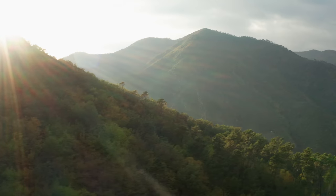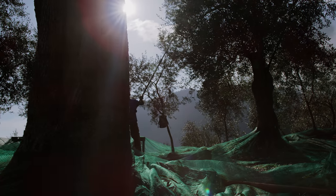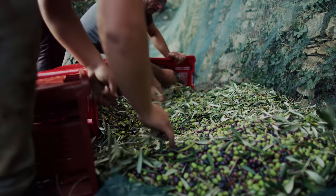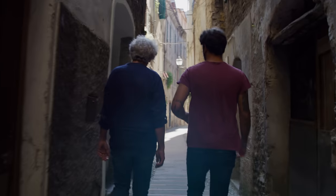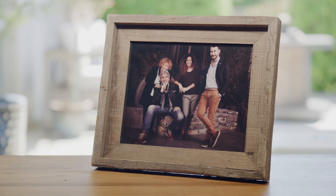At Roy, we are very excited about the future and where the olive might take us. I think if my grandfather was able to see where Roy is today, he would be very proud. He would be very happy to see how the brand has grown, but mostly to see that the family is still working together each day.